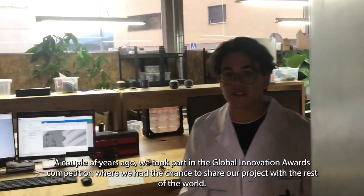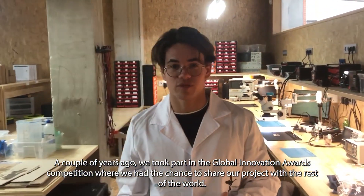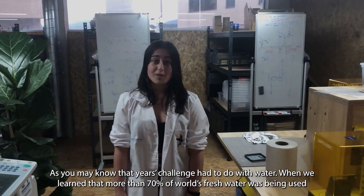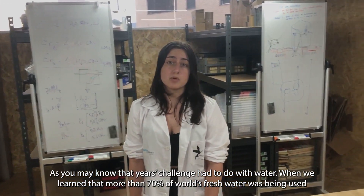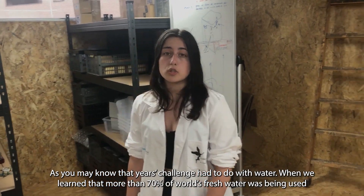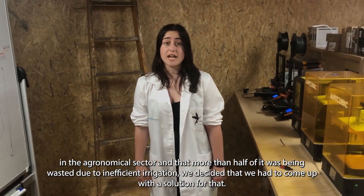A couple of years ago, we took part in the Global Innovation Awards competition, where we had the chance to share our project with the rest of the world. As you already know, that year's challenge had to do with water. When we learned that more than 70% of fresh water was being used in the economic sector and that more than half of it was being wasted due to inefficient irrigation, we decided that we had to come up with a solution for that.